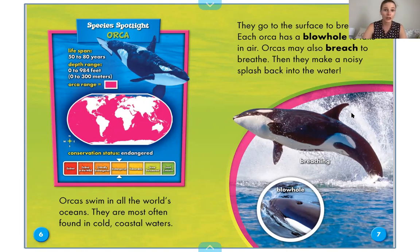Orcas go to the surface to breathe. They are mammals. They are not fish — they cannot breathe underwater; they have to breathe air. Each orca has a blowhole — we see that's a word in bold, so we know we're going to find it again in the glossary. Each orca has a blowhole to take in air. Orcas may also breach to breathe. This is an orca breaching — that means they're kind of leaping out of the water, and then they make a noisy splash back into the water.